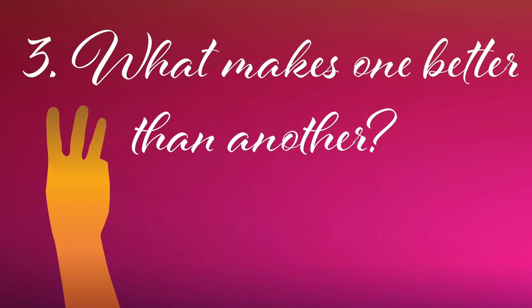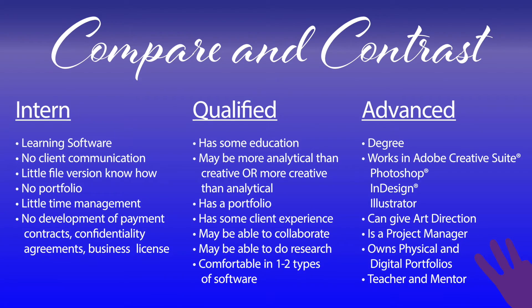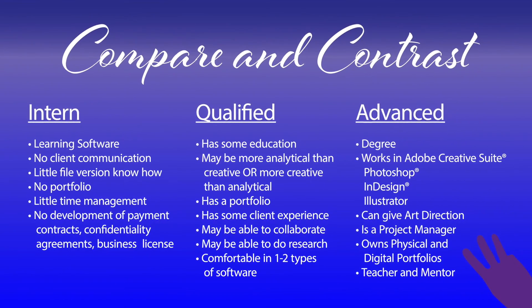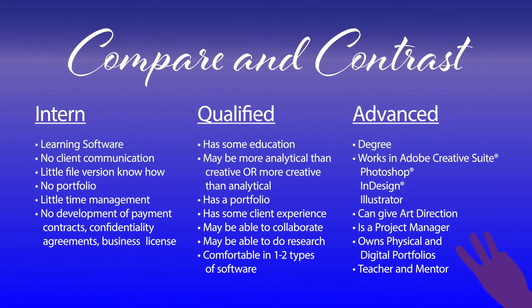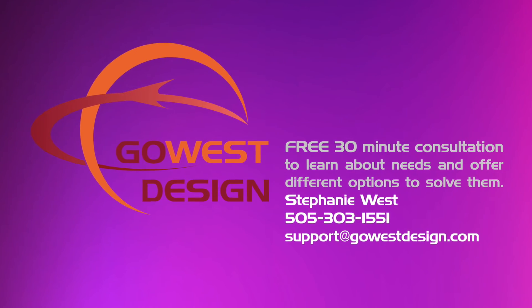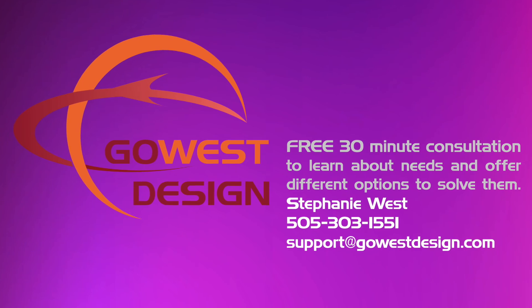Third question: What makes one designer better than another? Take a look at these different levels of experience. Knowing the differences can save you time and money. What are your needs and can we offer you different options to solve them?